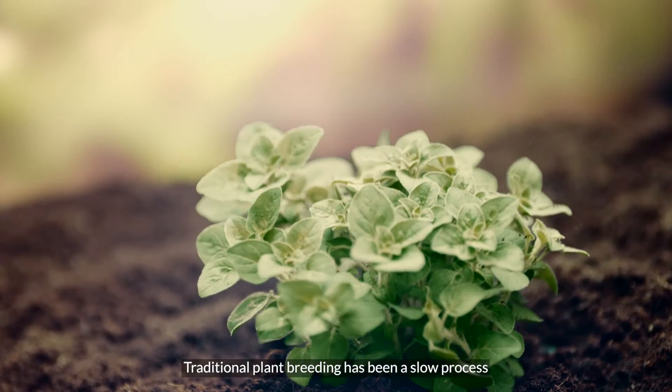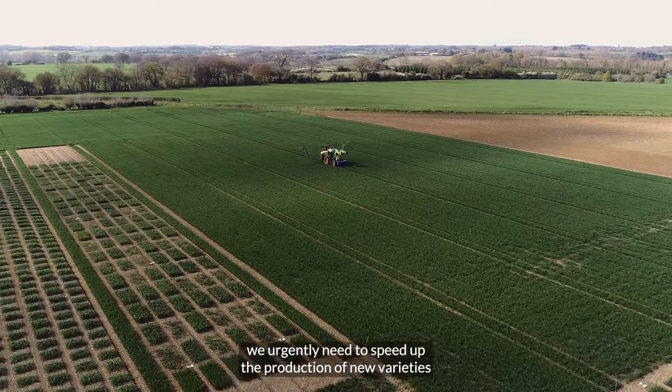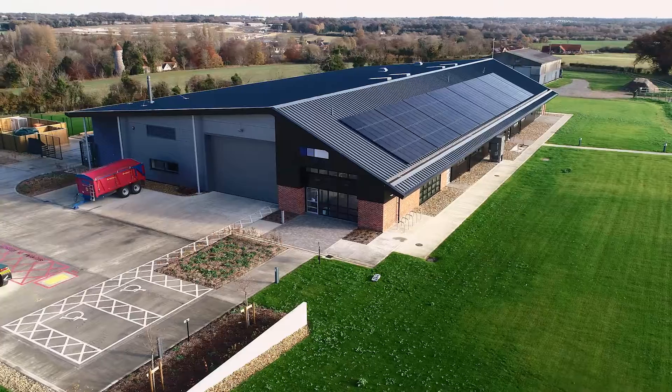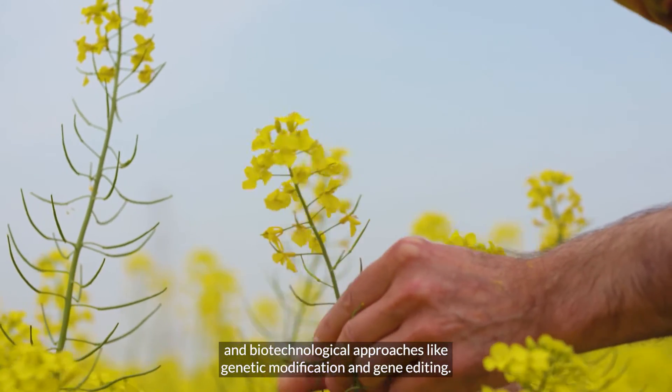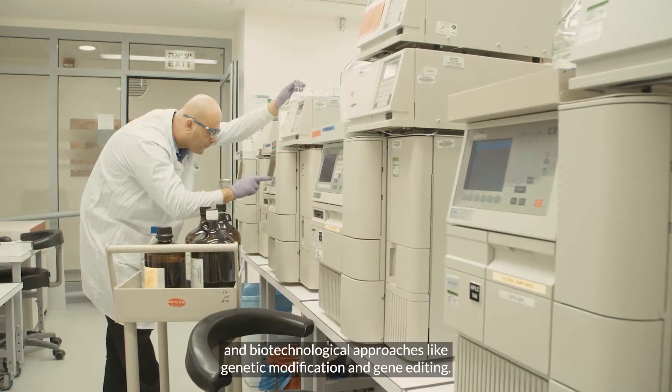Traditional plant breeding has been a slow process and we urgently need to speed up the production of new varieties, based on our greater understanding of the rapid advances in genetics and biotechnological approaches like genetic modification and gene editing.